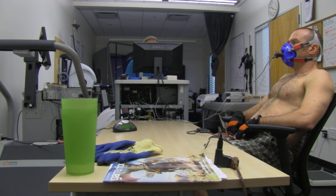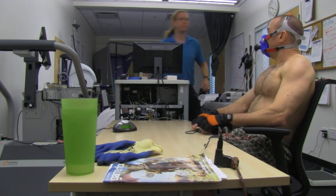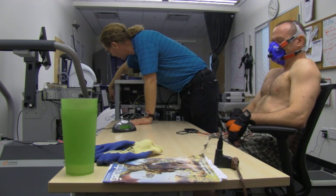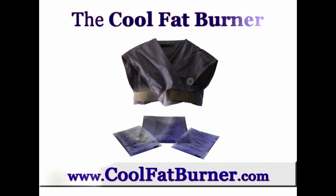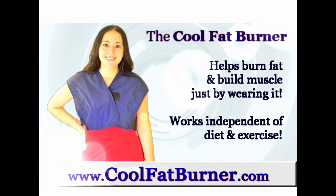So if you're interested in cold thermogenesis and all the benefits — the weight loss, the hormonal rebalancing, insulin, adiponectin, reduced systemic inflammation, a better restful sleep, post-exercise recovery, just all the benefits that come with it — here you go. Good luck until next time. Brought to you by the Cool Fat Burner, the world's first brown fat weight loss device.